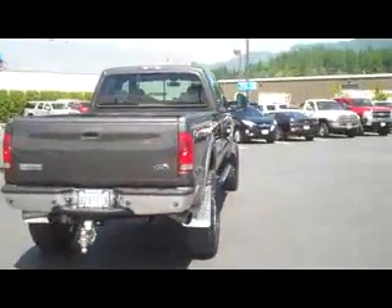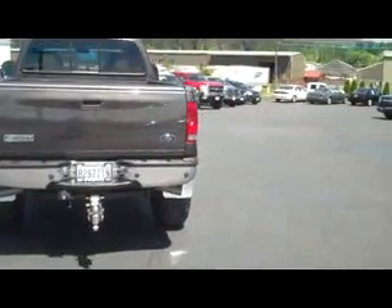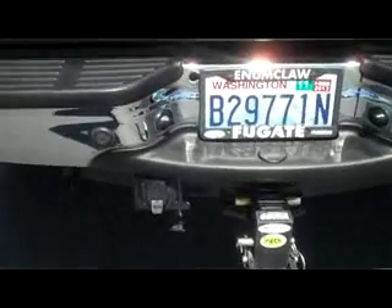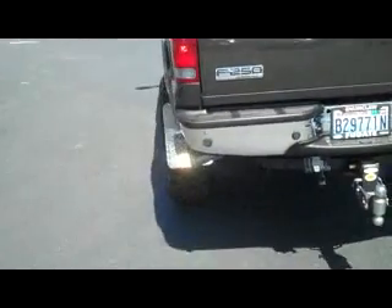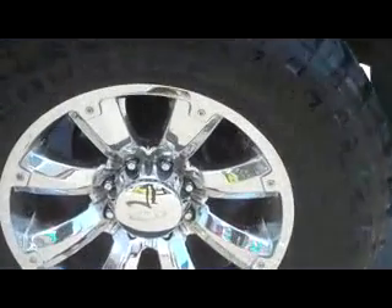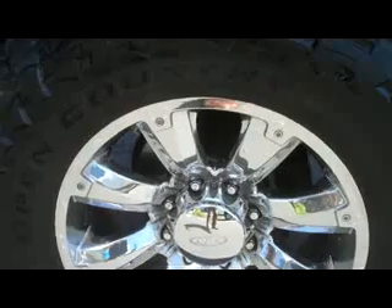You can see it is a long box. Coming back here, you do obviously have a nice beefy tow package. We do have parking sensors there in the rear bumper. And then it has these upgraded wheels, 20 inch with those Toyo Open Country tires.